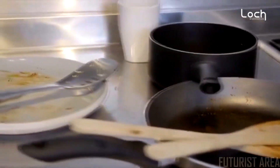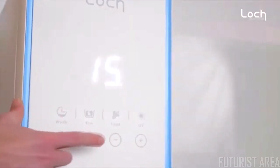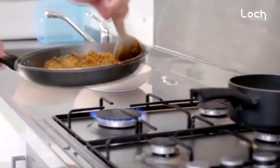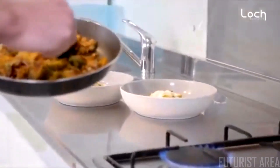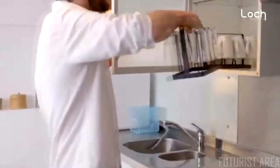We don't believe in storing dirty dishes for days. Capsule takes care of that in just 15 minutes. We call it meal wash — as in washing right after a meal, and having a tidy kitchen, apartment, and office, always.